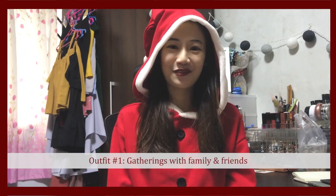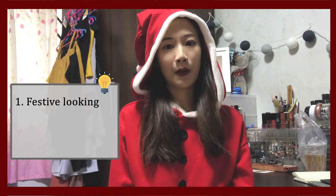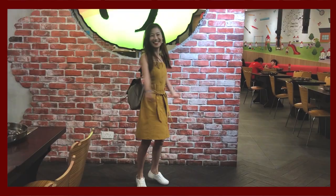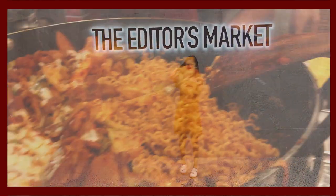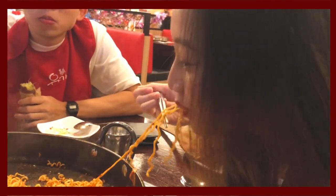Outfit number one is for gatherings with family and friends. For this occasion, we not only need to look festive but we must also remember that comfort is of utmost importance. I've decided to go with this mustard dress from Editors Market and a pair of white sneakers from Superga. This dress is super appropriate because first, it is yellow and very festive, and secondly, it is loose fitting so I can eat to my heart's content without worrying.